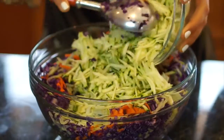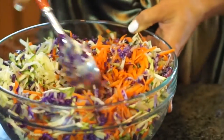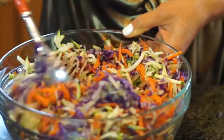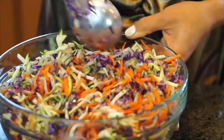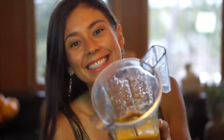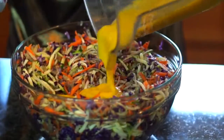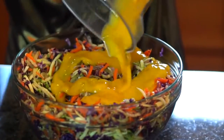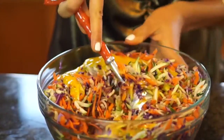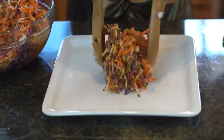So shredded carrot, next I added some shredded cucumber to give it a hydrating taste to the salad. Next, I added shredded red cabbage — you can use white cabbage if you don't have red, that's fine. And finally, I added some shredded zucchini. You put it all in a bowl, mix it very well, and then pour in your mango dressing on top.